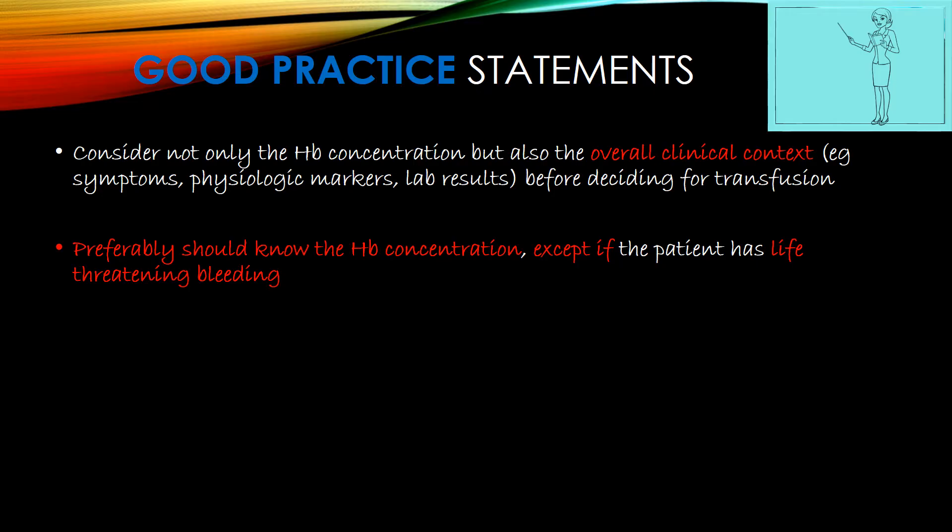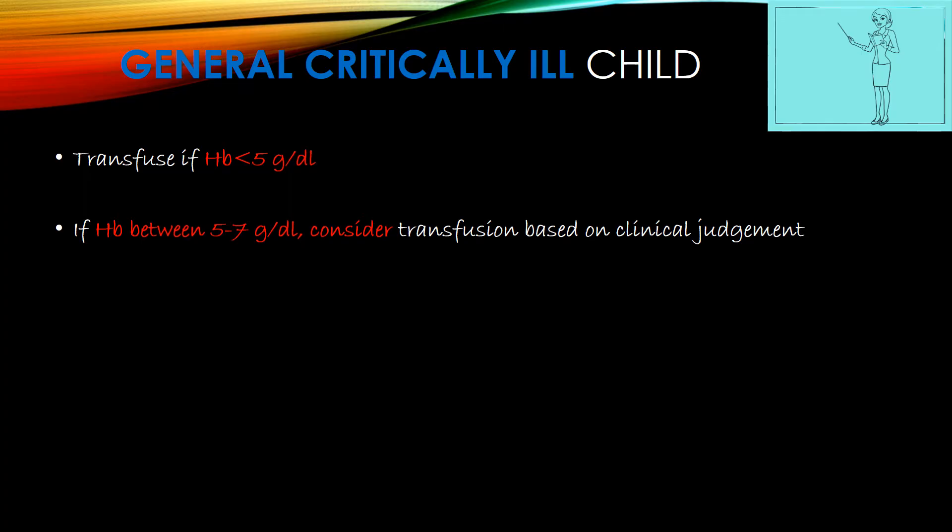Preferably, the hemoglobin concentration should be known before transfusing, except if the patient has life-threatening bleeding. For a general critically ill child, transfuse if hemoglobin is less than 5g/dL. If between 5–7g/dL, consider your own clinical judgement. If more than 7g/dL, consider transfusion only if hemodynamically unstable.